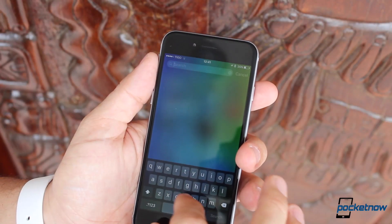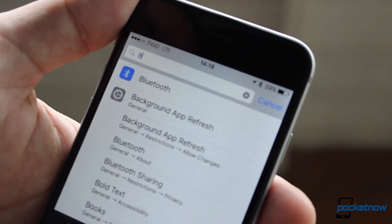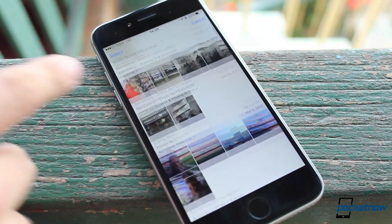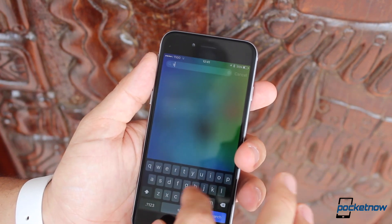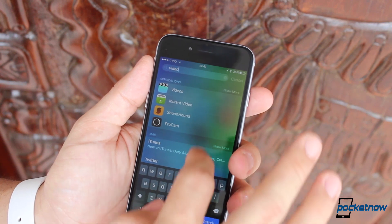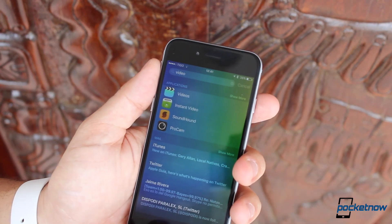For starters, iOS 9 is far more search-centric than it was in the past. Subtle changes like adding a search bar at the top of the settings menu and even applications like the photo gallery are differences. Apple's Spotlight search has also been enhanced, with a slide from the left where your favorite contacts will now be placed, in addition to proactive suggestions from Siri, which aren't really working for everybody on this first beta. You can still slide from the top of the home screen though, in case you became used to that as well.